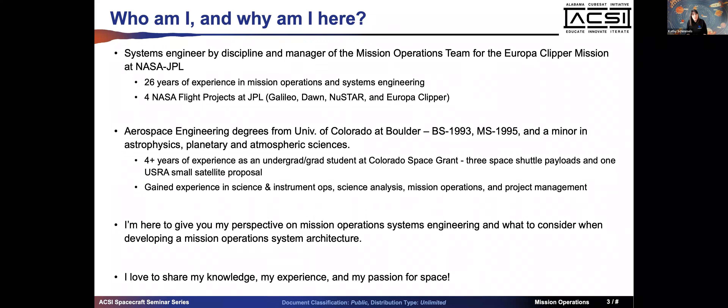While in school at the University of Colorado I worked for four-plus years as an undergrad and grad student at the Colorado Space Grant. I worked on three different Space Shuttle payloads that flew and one small satellite proposal that did not fly. I got experience in science and instrument operations, built actual components, learned to solder, do data analysis, write publications, and learned about project management. By the third Space Shuttle payload I was the project manager of the Hitchhiker payload.